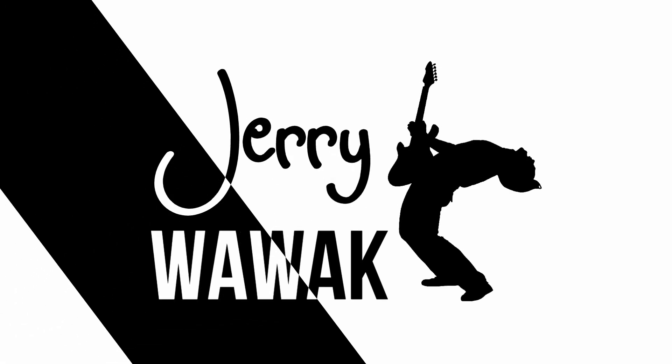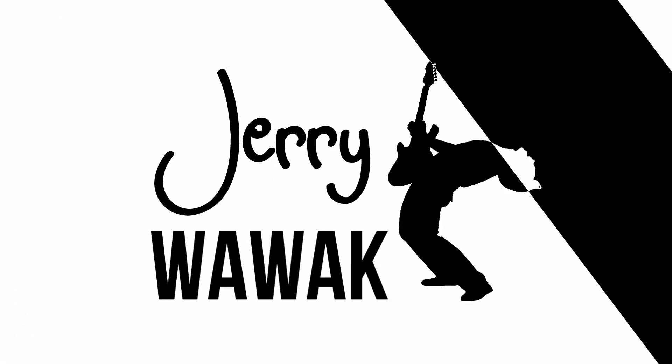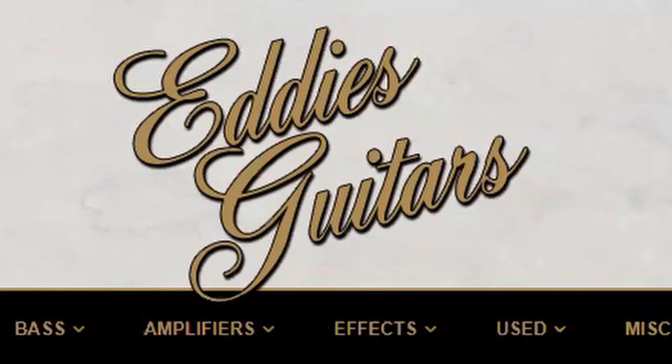Hey everyone, welcome to my channel. My name is Jerry Walwack and I'm glad you made it. Today I'm not going to be playing for you, but I am going to be talking guitar — always about guitar here. Some of you might be familiar with a place up in Manchester, right outside of St. Louis, a suburb of St. Louis, called Eddie's Guitars.